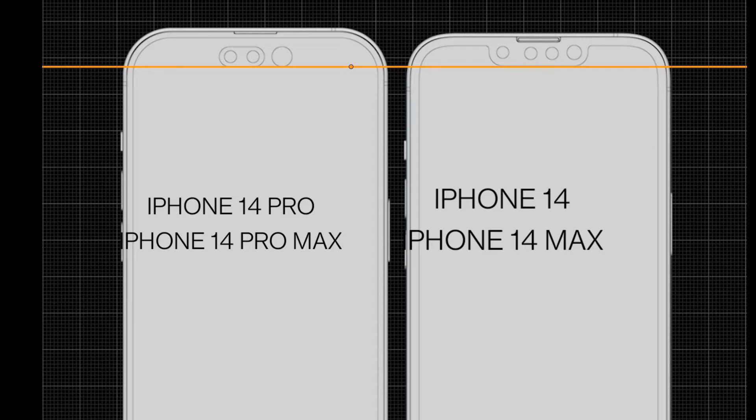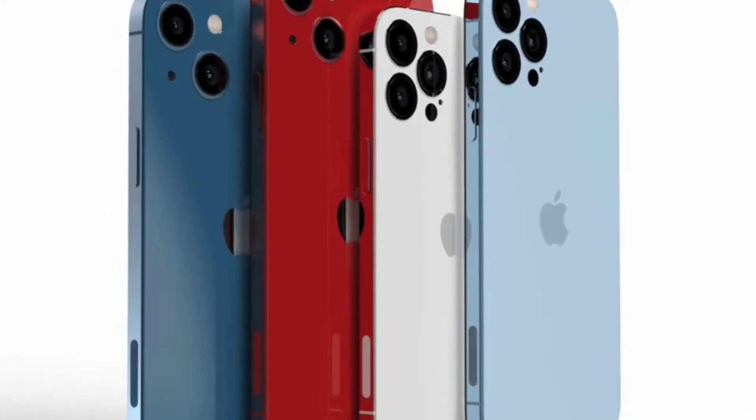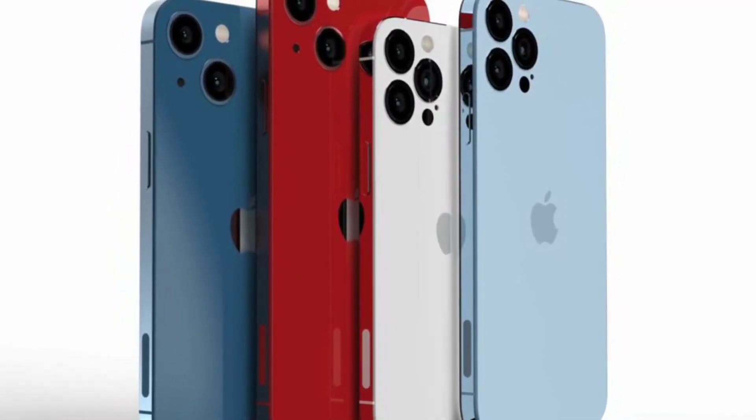Only two models from the iPhone 14 lineup will feature a new notch design — the iPhone 14 Pro and 14 Pro Max — while the regular iPhone 14 and 14 Max will feature the same notch as we have seen in last year's iPhone 13 lineup.